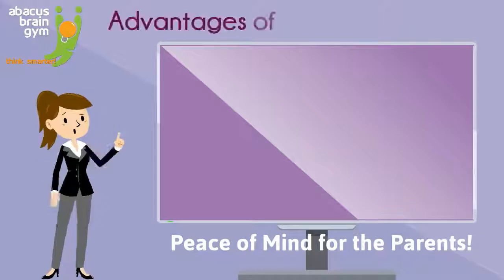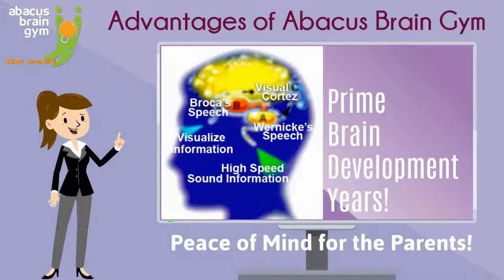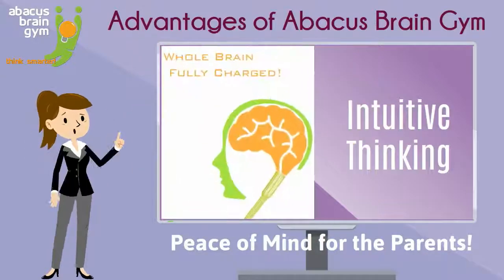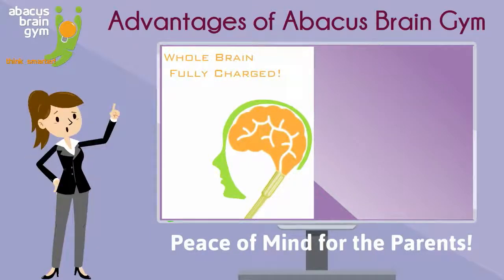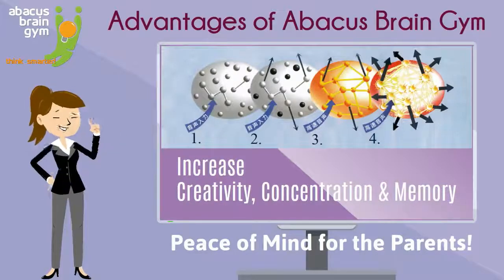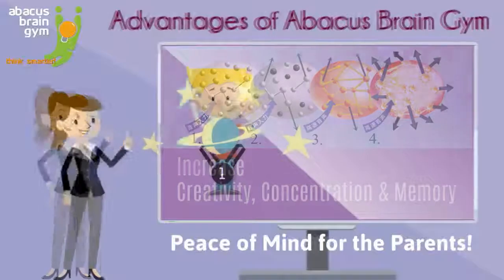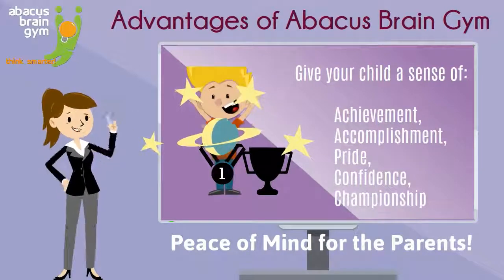In fact, most of our parents agree this training is absolutely a must during prime brain development years, for many reasons — including that Abacus Brain Gym greatly develops your child's whole brain, enhances their ability to solve other problems, increases your child's creativity, concentration and memory, and gives them a sense of achievement, accomplishment, and pride, and much more.